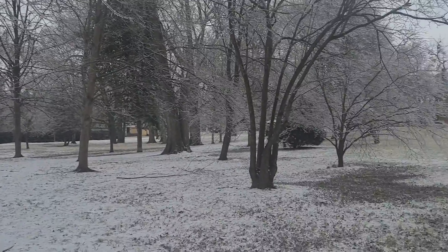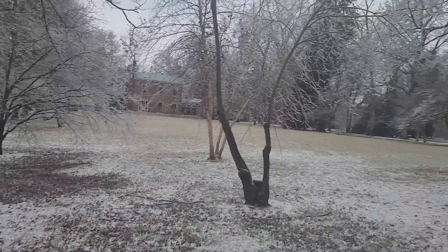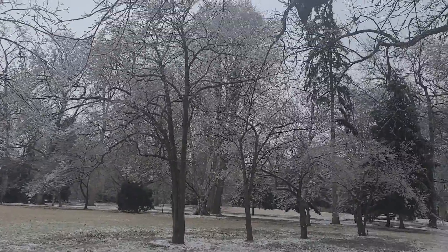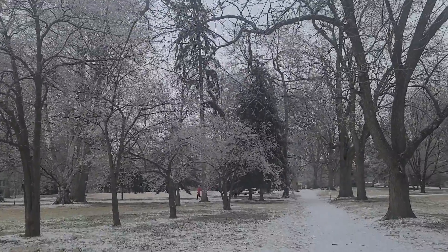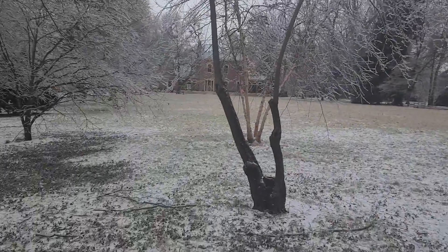All right, here at Henry Clay Estate in Lexington, showing off some of the gorgeous ice trees from the recent ice storm. It's gorgeous. It's about 22 degrees out here.